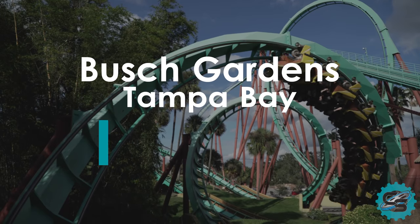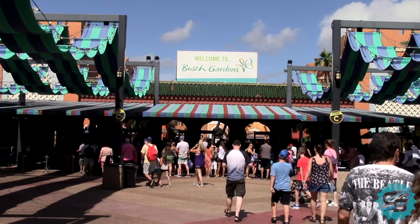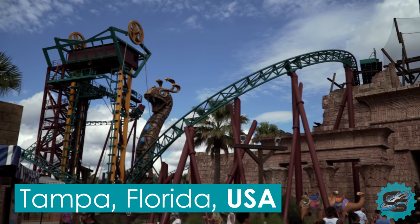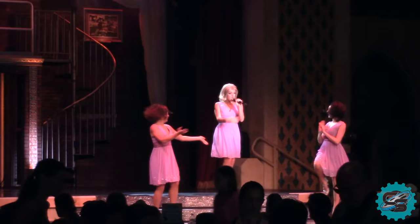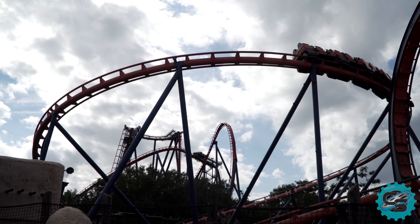Busch Gardens Tampa Bay is an African-themed animal park and theme park located in Tampa, Florida, USA. The park is home to a wide variety of attractions, ranging from free-roaming animals to daily shows and even a large mixture of thrilling roller coasters and rides.